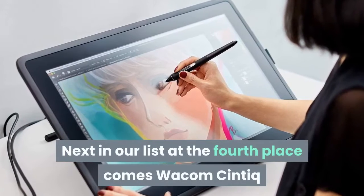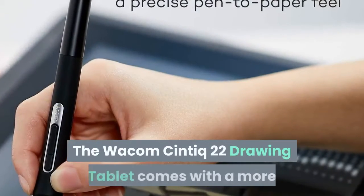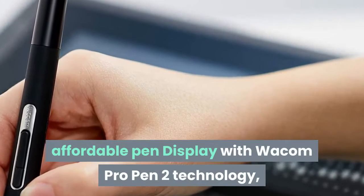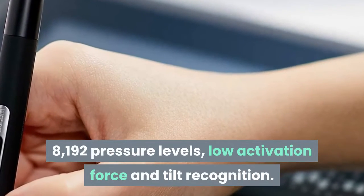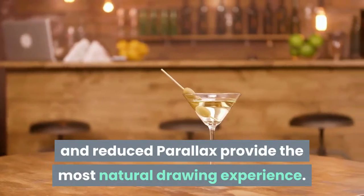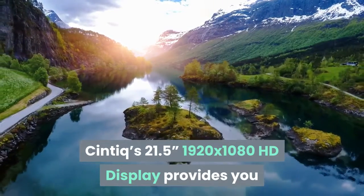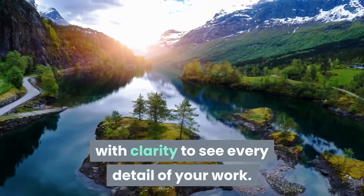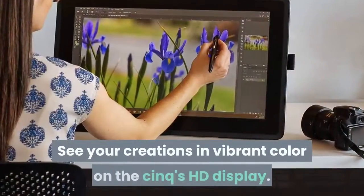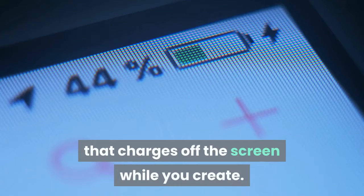Next in our list at the fourth place comes the Wacom Cintiq 22 Drawing Tablet with HD Screen Graphic Monitor. It comes with an affordable pen display featuring Wacom Pro Pen 2 technology, 8192 pressure levels, low activation force and tilt recognition. Its amazing precision and reduced parallax provide the most natural drawing experience. The Cintiq's 21.5-inch 1920x1080 HD display provides clarity to see every detail of your work. The scratch-resistant anti-glare surface prevents distracting reflections, and the battery-free pen charges off the screen while you create.